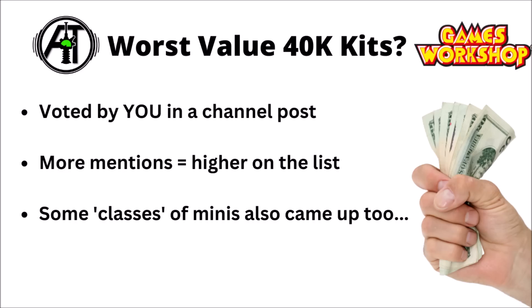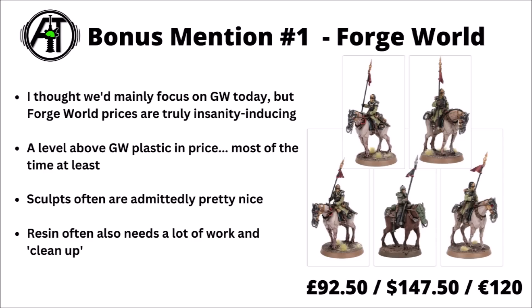I'm going to focus the main list on actual individual model kits from Games Workshop and talk about why they're considered bad value, but I'll also throw in a few classes of miniatures as bonus mentions that came up a fair bit in the comments. We'll start out with one of those bonus mentions: Forge World models in general.